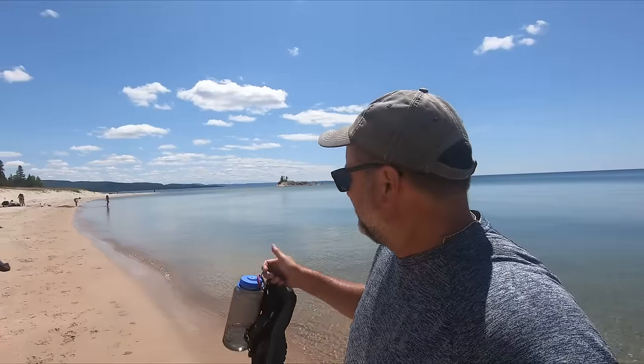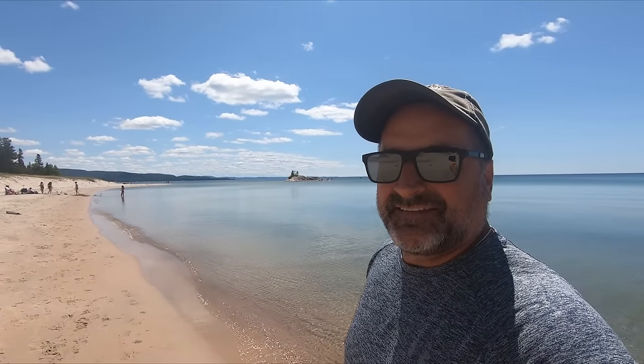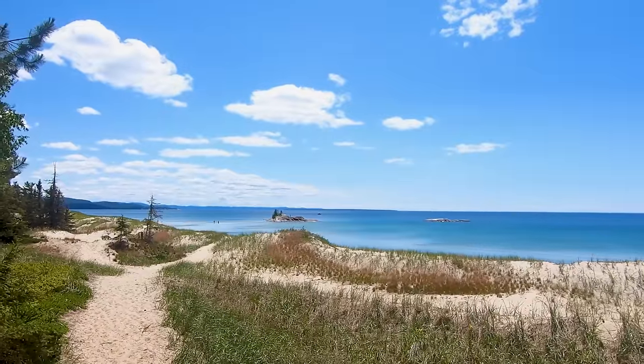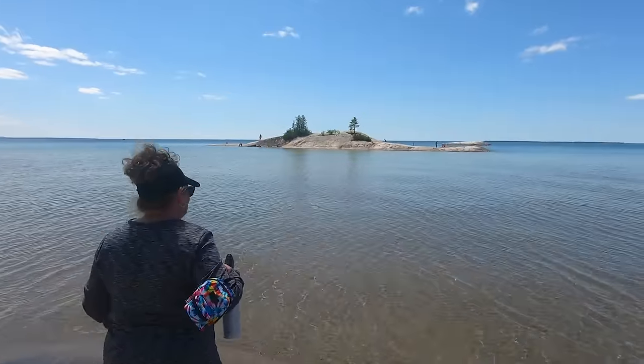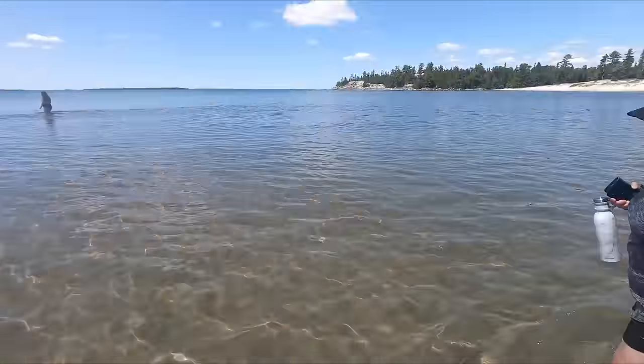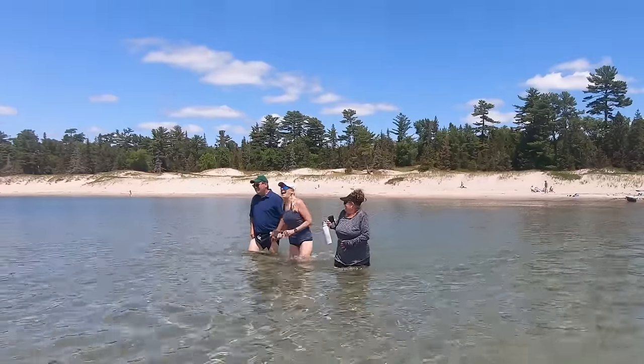We're going to be checking out Bathtub Island near Catherine Cove. It's on a beautiful beach and we have to walk through the water to get to that island — and that water's cold.